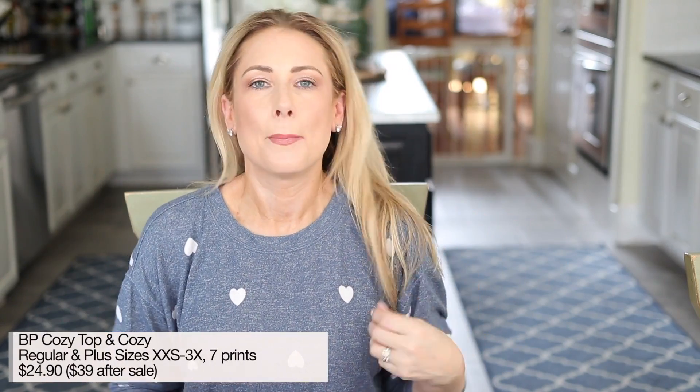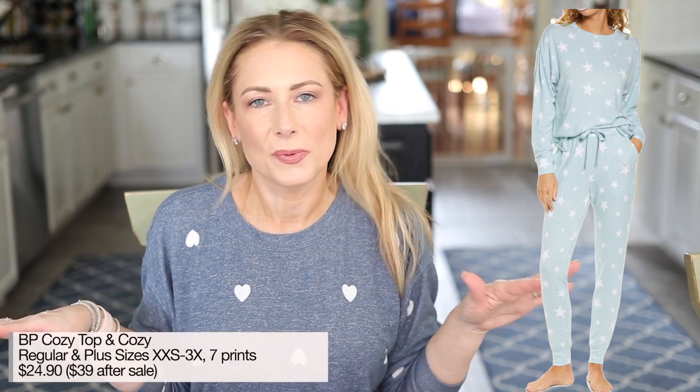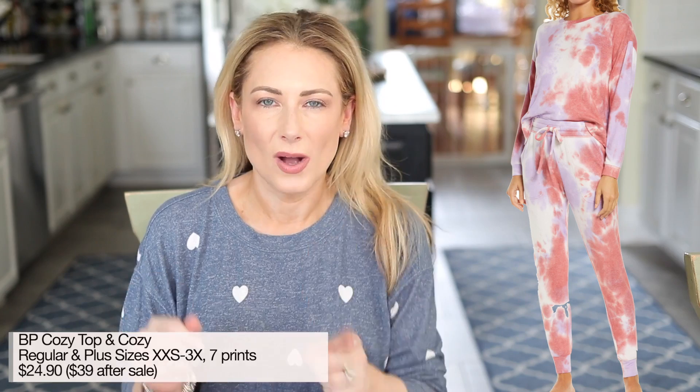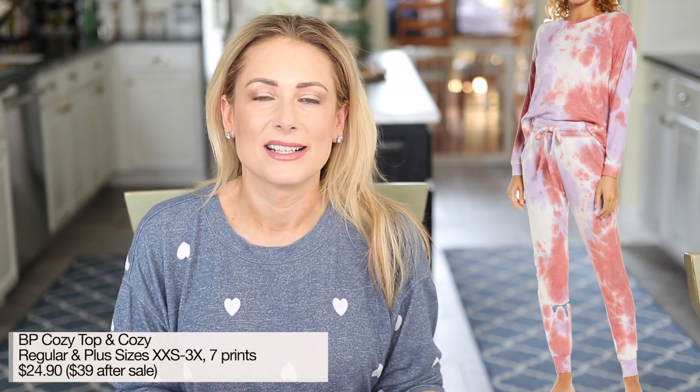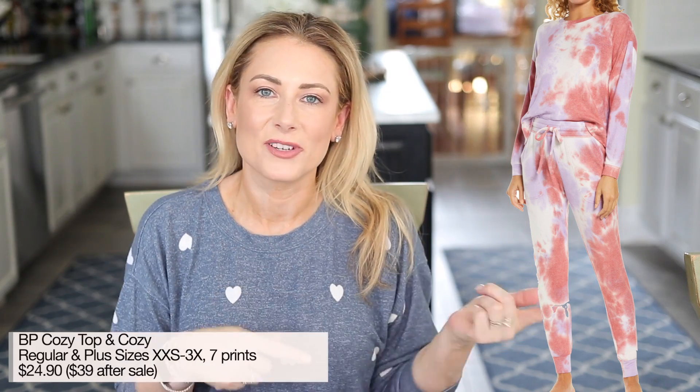There is a similar print this year and I actually like it a little better — it's more versatile. It's still from Caslon, it's a dolman sleeve thermal top that comes in many of the same colors as the double-V pullover, and I believe it's the same price point. That's what I'd recommend checking out if you enjoyed the pullover from last year. Number two from 2019 was the BP cozy top, and I'm happy to report it is back in the sale in all new prints including a really pretty tie-dye.